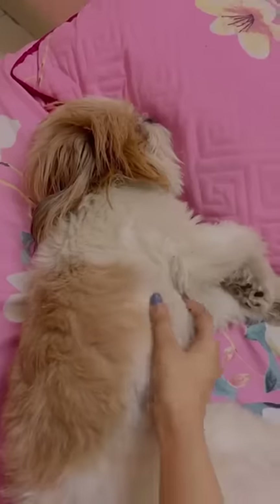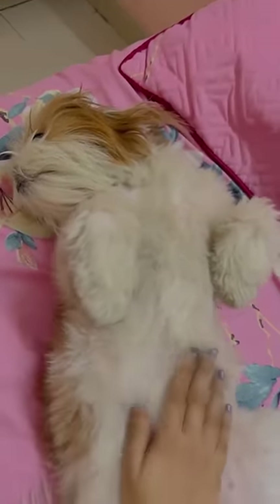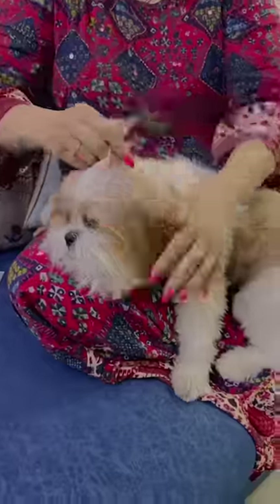Hi guys, welcome to my mini vlog. Actually, this is not my mini vlog — this is Ellie Baby's mini vlog. So this is a day in the life of Ellie. Ellie is so cute, so she needs a belly rub.